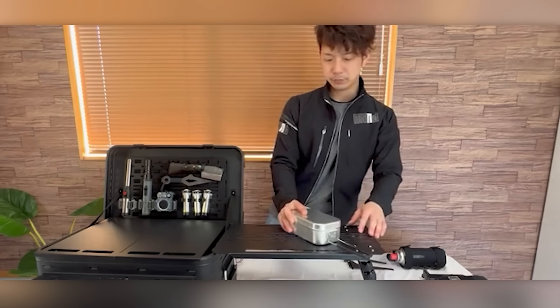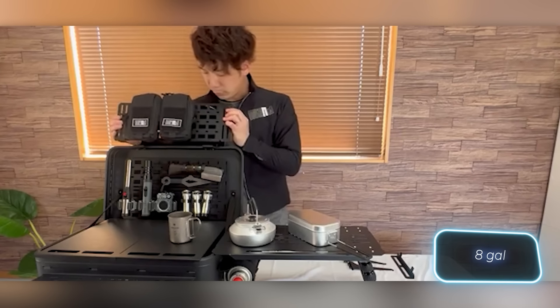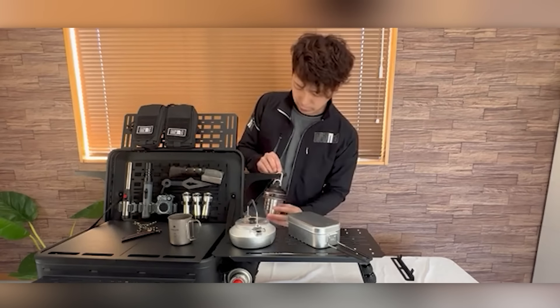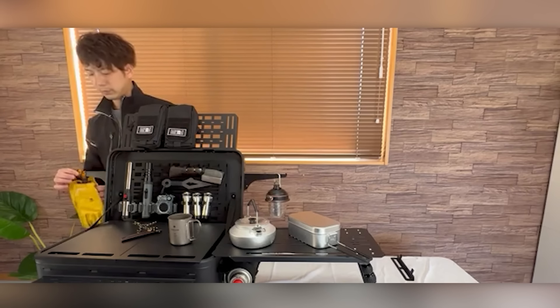With a total capacity of 30 liters, you'll have plenty of room for food, dishes, and all the other things you need. The price for this container is $340.